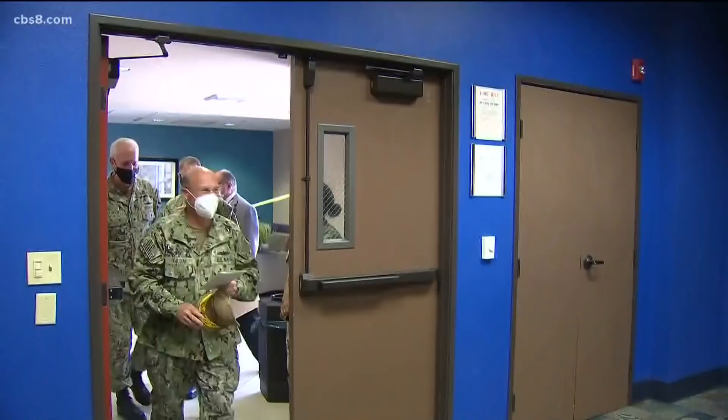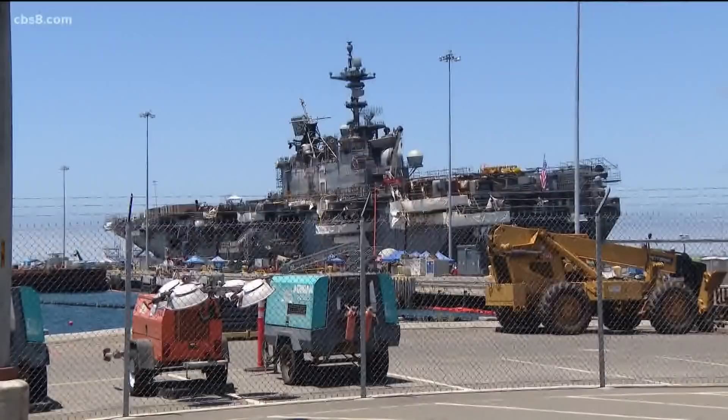Chief of Naval Operations Mike Gilday arrives at the naval base. Since Sunday, we've been working tirelessly to get this fire under control, and I'm glad to say that all known fires in the ship have been extinguished as of yesterday. The ship is stable. Gilday walks the flight deck for inspection after crews battled the blaze and smoke for almost five days.